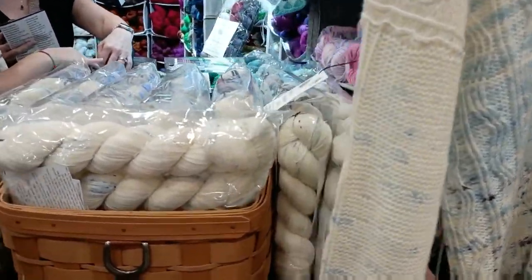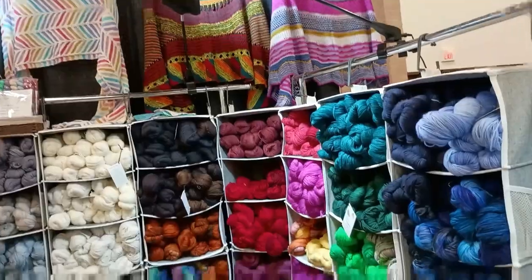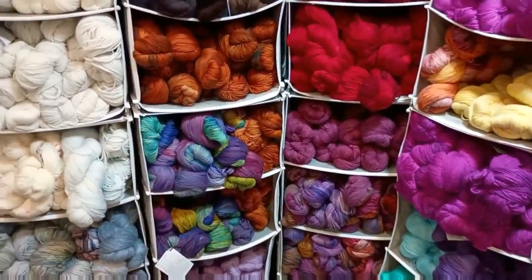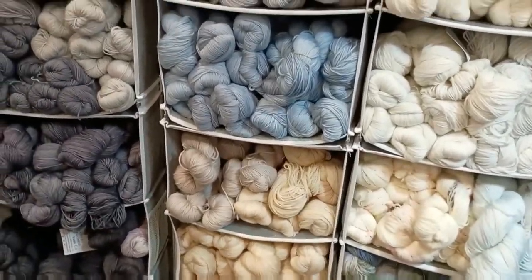She's out of Williamsburg, Virginia, and this really did speak to me of Williamsburg Blue from the pottery there. But then you go in and she has a little bit of everything — I love the muted colors here and all the grays and blues.